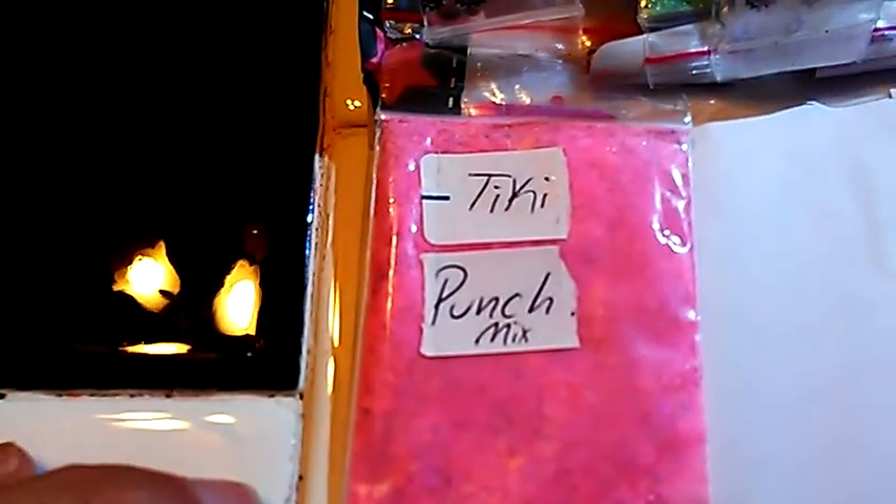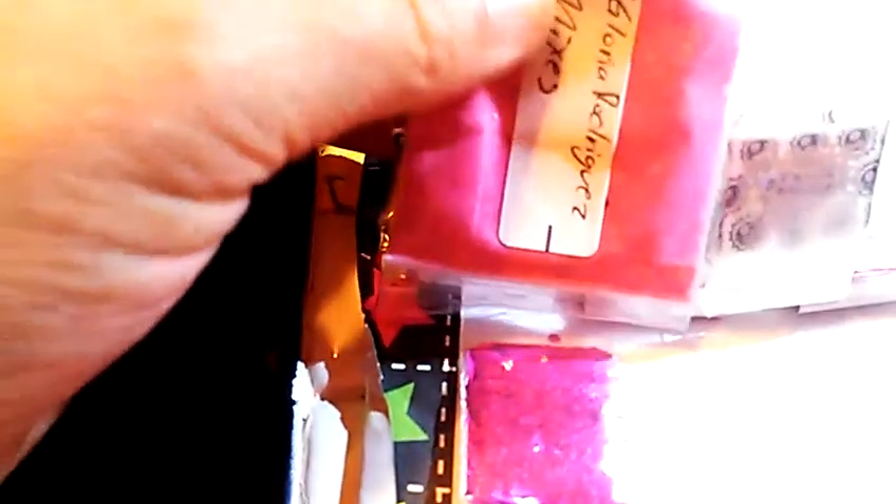This next one is called Tiki Punch Mix, and it is a beautiful pink. It looks like it's got some purple in it, and it might have sand or some kind of pigment in it. And then for her nail art, she sent these fuchsia hexies. Very pretty.